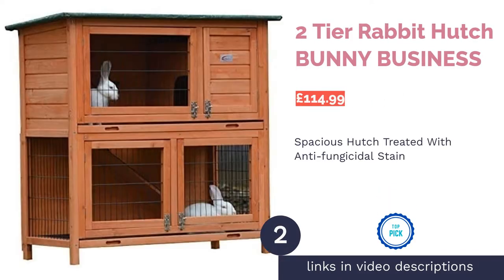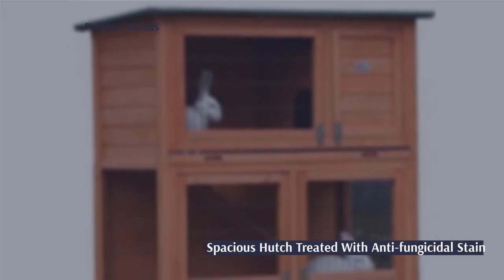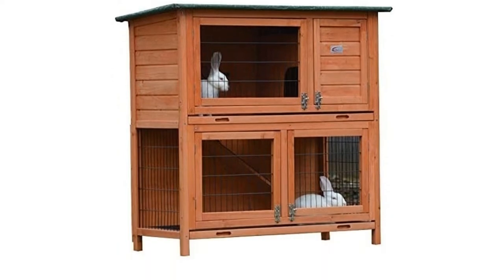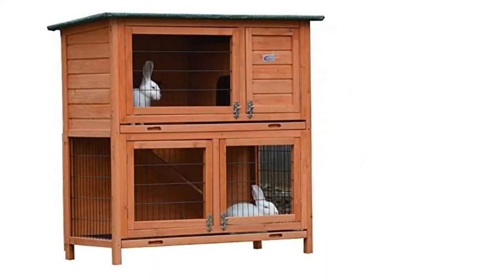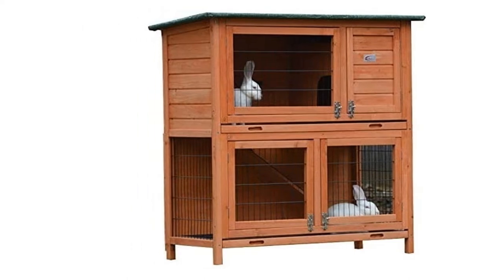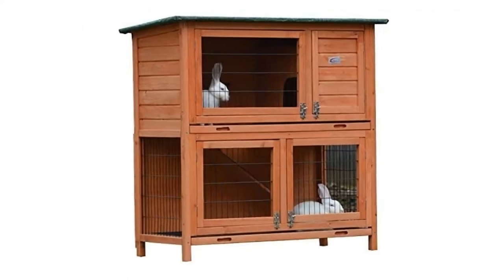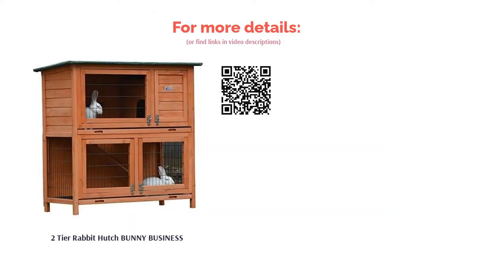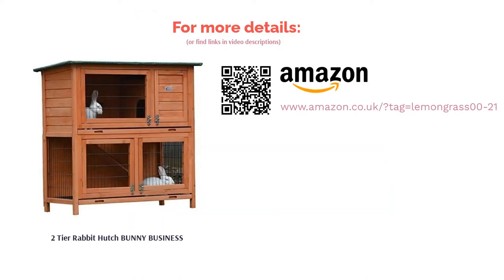The second product is the two-tier rabbit hutch Bunny Business. This lovely two-tiered hutch has two floors for added space and a separate sleeping compartment. Like many of the other wooden hutches, you could also add a detachable run for even more space. You can also keep this indoors, as it's a great hutch for free-roaming rabbits. The wood of the hutch has been treated with anti-fungicidal animal and environment-friendly stain, making it weatherproof. Customers have also said that it is easy to assemble, and you can also buy a rain cover for it, although this is sold separately.